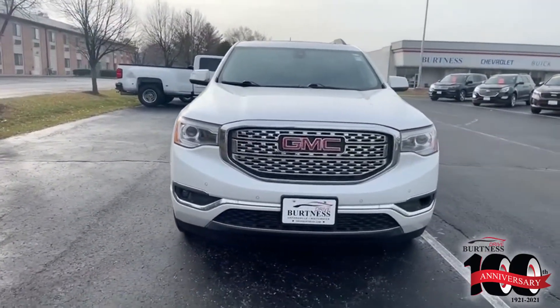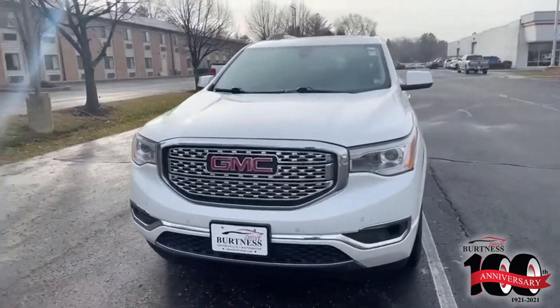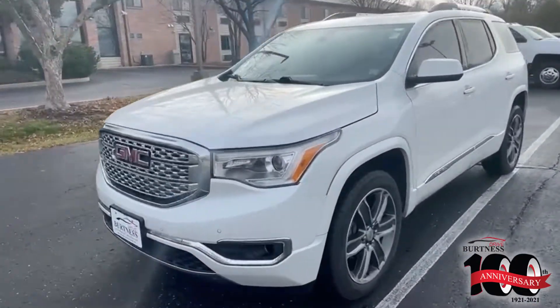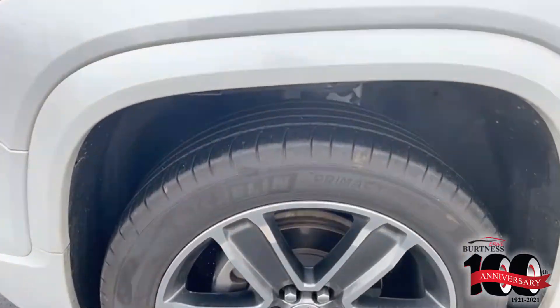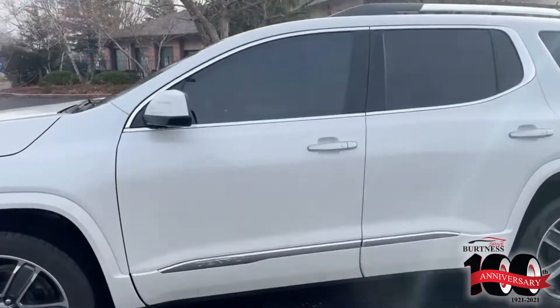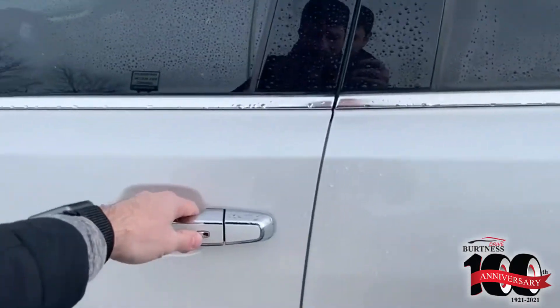Check out this front grille on the Denali — beautiful chrome grille with the LED headlights. All your forward collision sensors right here. Check out the 20 inch wheels here. Now this thing hasn't even been detailed yet; this is how clean this vehicle is.